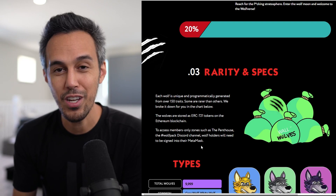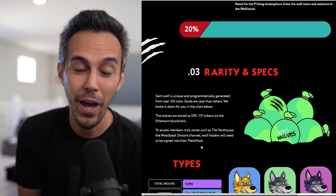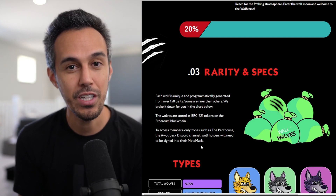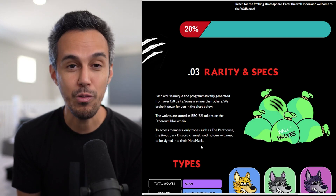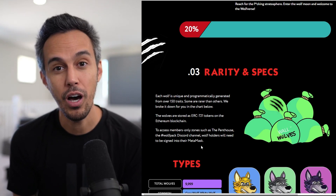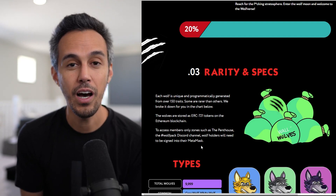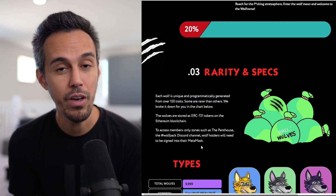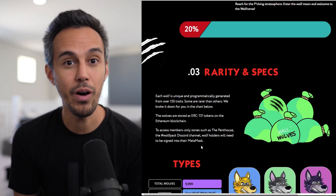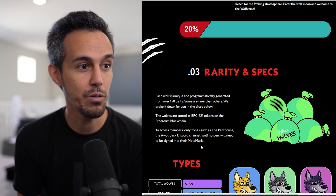If you've seen The Wolf of Wall Street, being part of the wolf pack and the inner circle gives you the benefits — obviously everything WallStreet Wolves related, but also probably other NFT collections they're interested in jumping in on together. It's definitely a place you can be a part of with like-minded people and find new opportunities in the crypto space, which is always exciting.